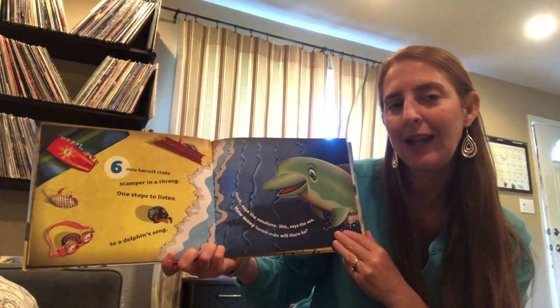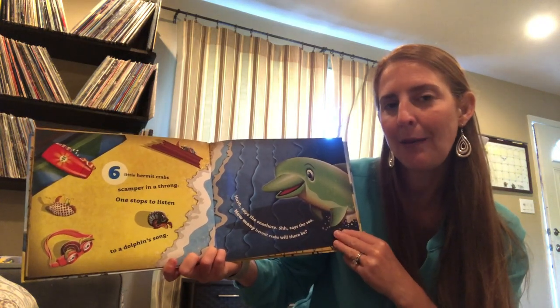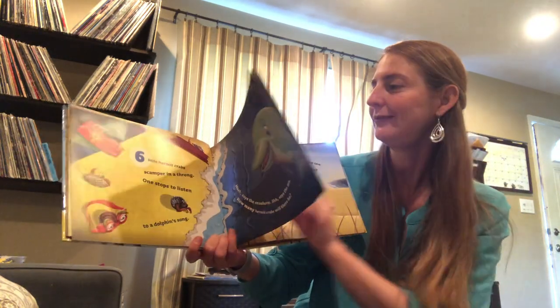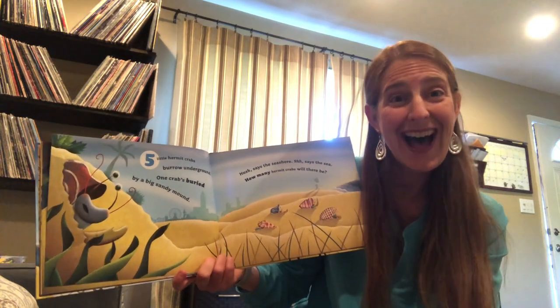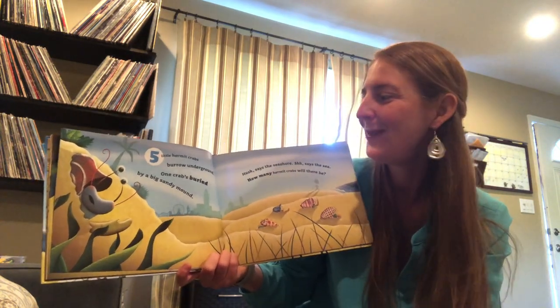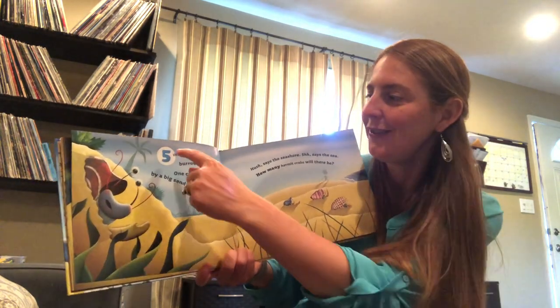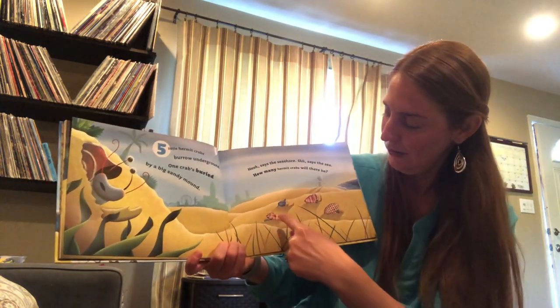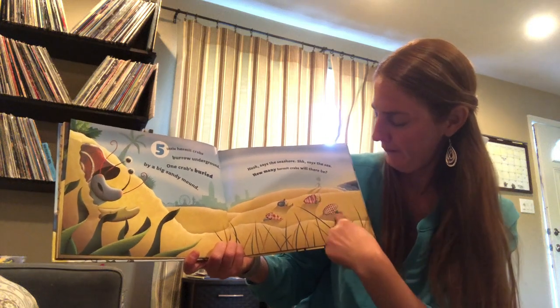Do you have a guess? Do you know how many are gonna be on our next page? Let's find out. Five little hermit crabs burrow underground. Five. One, two, three, four, five.